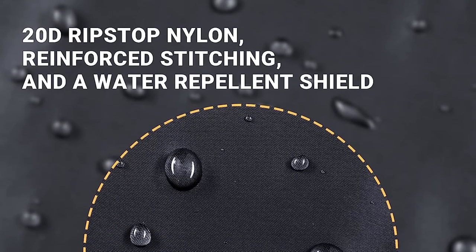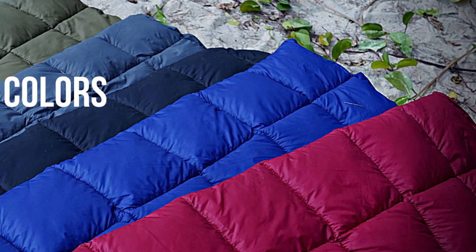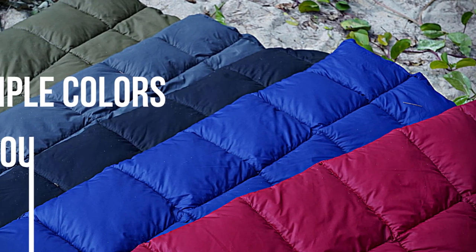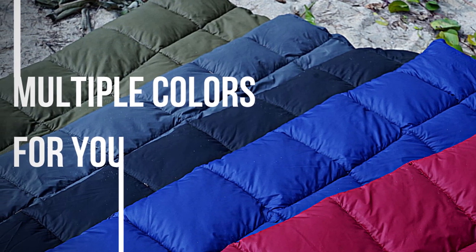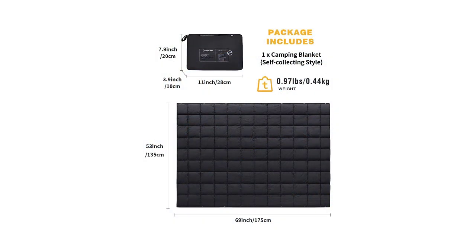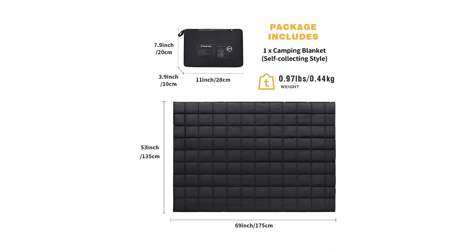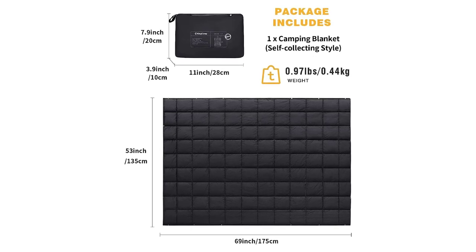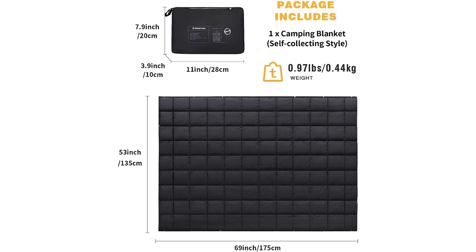Versatile and practical, you can use it as a cozy shawl, wrap it around yourself while reading, or button it up like a poncho to keep warm and hands-free. The included carry bag doubles as a pillow or lumbar support. Whether you're camping, hiking, or enjoying outdoor activities, the King Camp Black Packable Lightweight Camping Blanket is your go-to companion. Stay warm and comfortable with the best camping blanket available. Get yours today and experience the ultimate outdoor comfort.